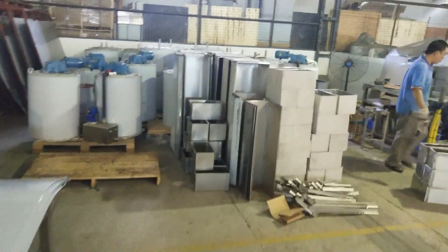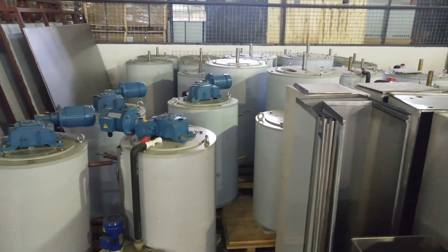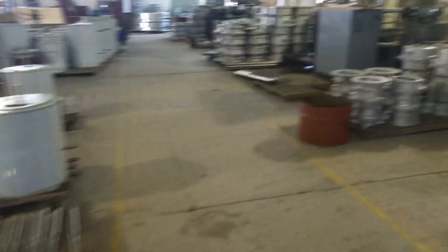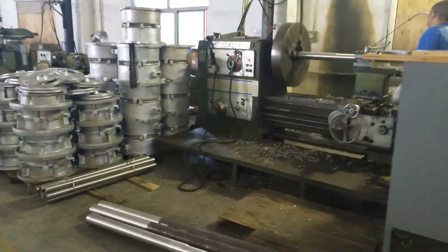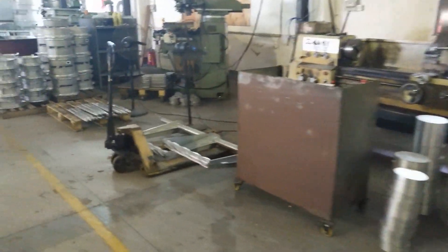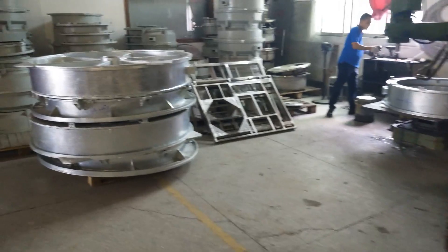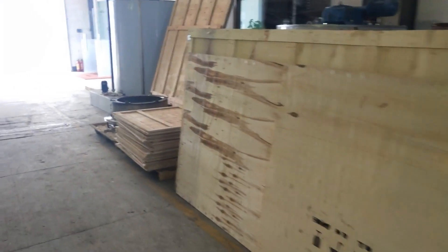Here we have more evaporators in stock. We just need to put the reducer and the water pump, and then they are complete. We are one of the biggest and most professional flake ice evaporator manufacturers in China. We manufacture and offer flake ice evaporators to many other ice machine companies in China and overseas countries.